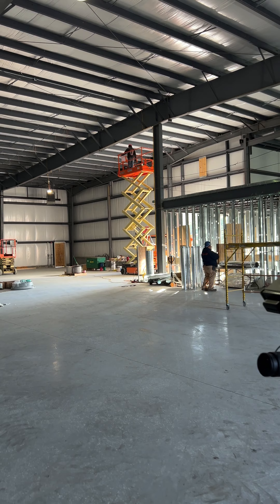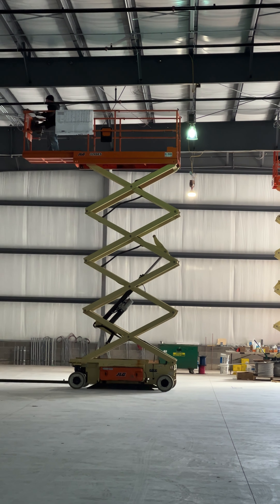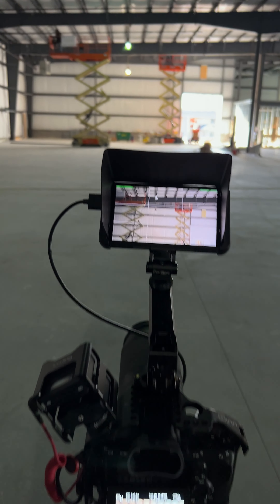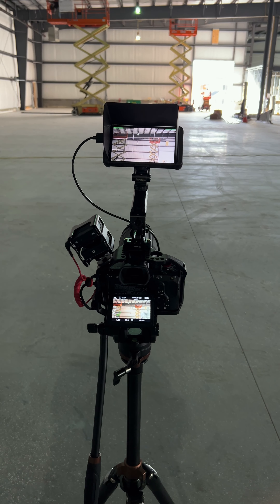Hopefully if everything goes well we'll be closing up walls by the end of next week. It looks fantastic — this is exciting. Thank you for the update. As George said, these guys are working on the sprinkler system and fire suppression system. I'm going to keep on filming and we will see you guys back at the shop.